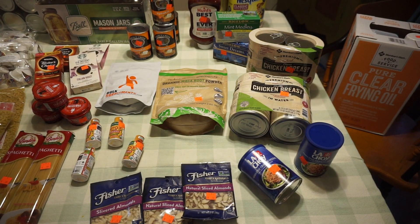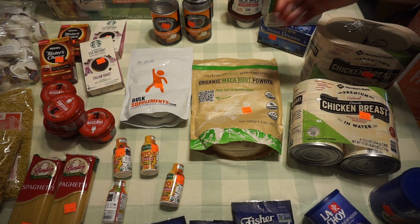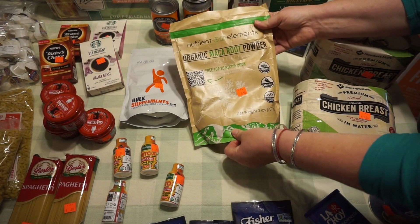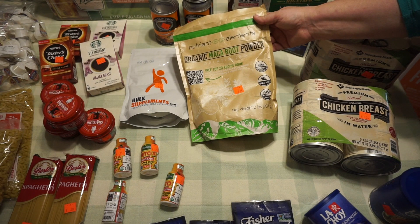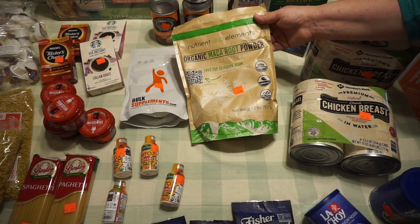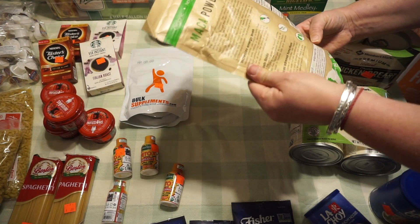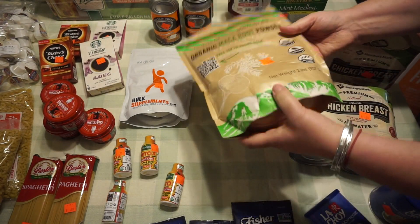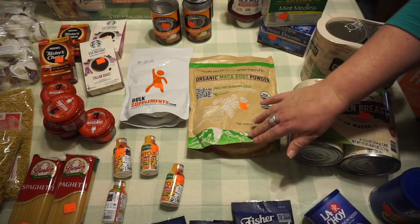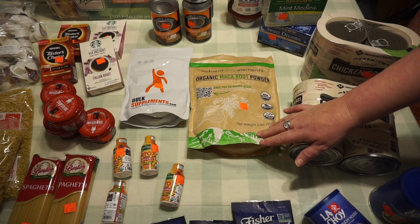The last two things I was excited to find: this maca root — organic, gluten-free, vegan — two pounds for $5.50. You should look it up to see what a good deal that is. It's great in smoothies and increases energy levels and helps with adrenal function. If you're a Trim Healthy Mama follower, they have some recipes in there for maca root. This is going to last forever in our house.